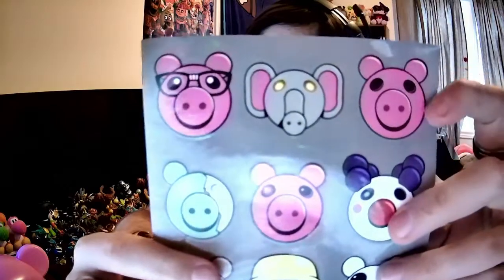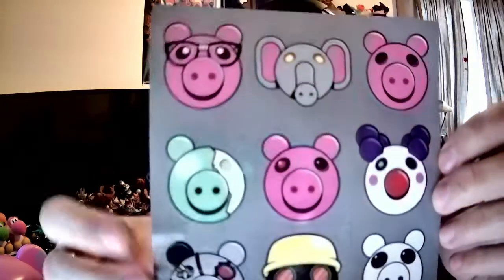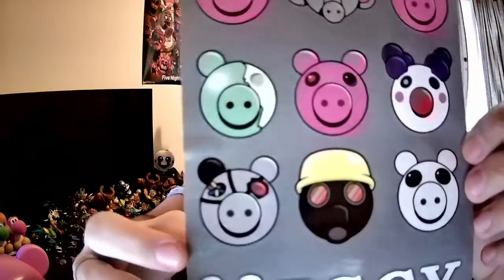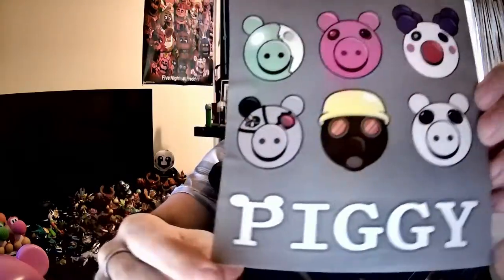On the sticker sheet they've got Piggy, Ellie, I think that's George, there's Clowny, another version of Piggy with a red eye, zombie pig or zombie piggy, there's Robbie, Inferno Piggy — I don't know, I have that skin though — as well as Ghosty and the logo. That's really awesome. I actually want to check out the poster in a second.